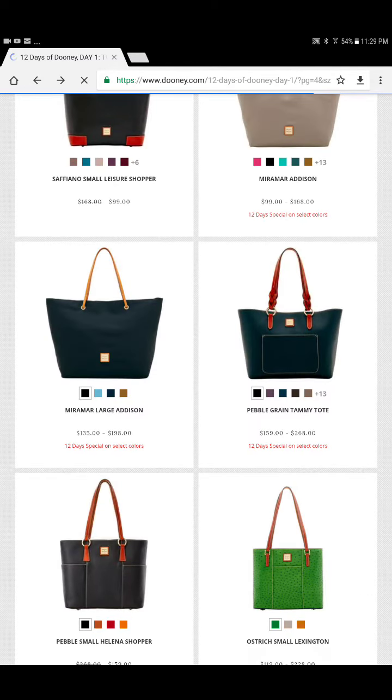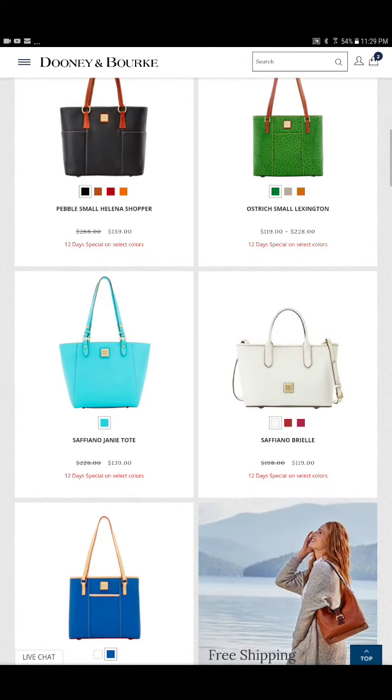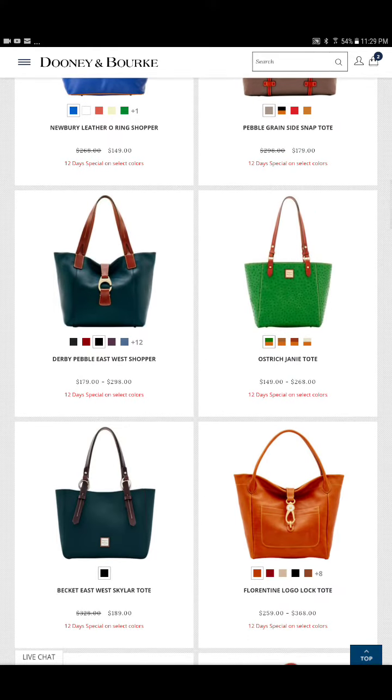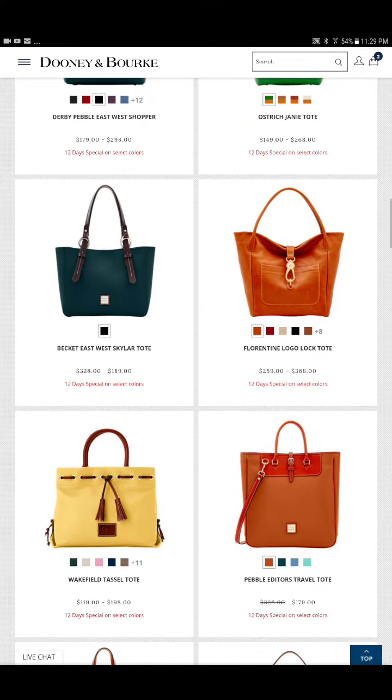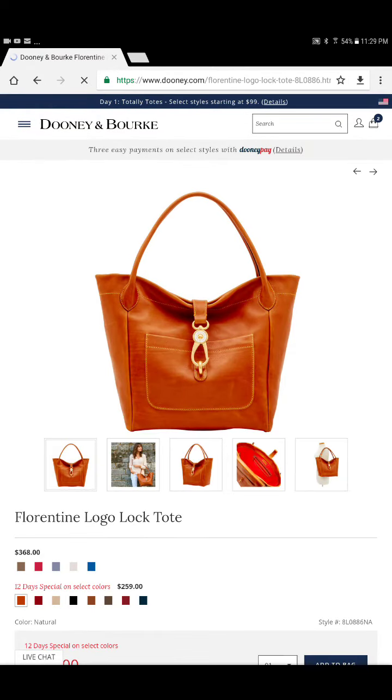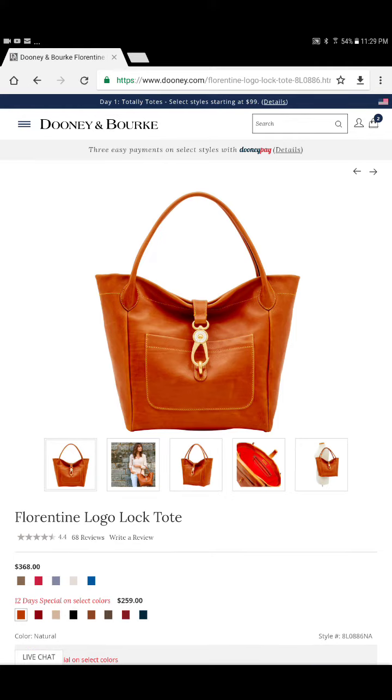Now, the next bag that I will be looking for at the tent sale is the Florentine Logo Lock Tote. I think I'm having non-buyer's remorse. I did not purchase her last weekend for the Black Friday sale that went almost into Monday — she was on I Love Dooney on sale with an additional 30% off. I think I'm going to cry.